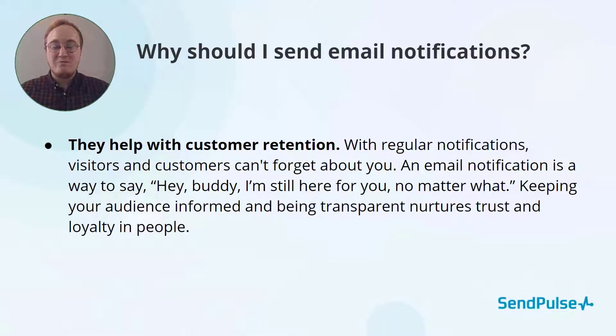Next, these emails help with customer retention. Keeping people in the loop is great and makes them trust you more. Use these emails to keep your subscribers up to date.